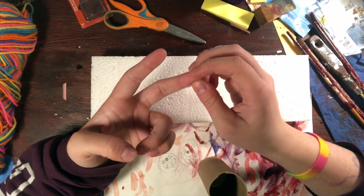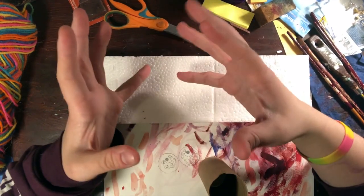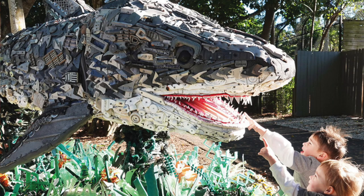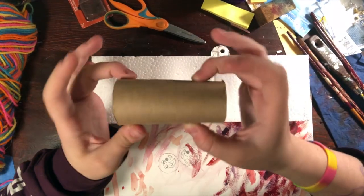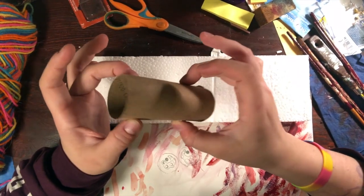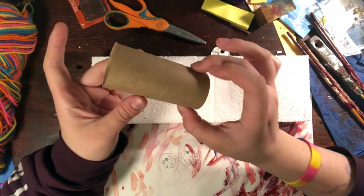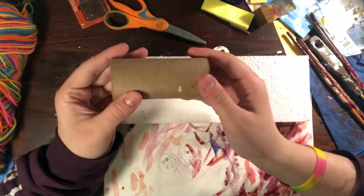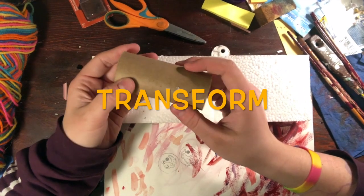Artists like to transform something. What transform means is we are going to transform this toilet paper tube into something beautiful and something that you wouldn't even know that it used to be a toilet paper tube. That's called transforming something.